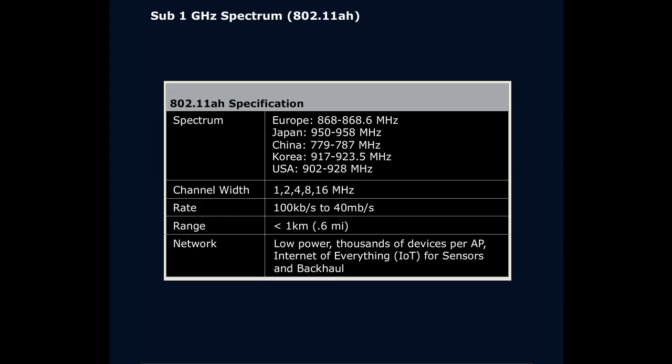This first one, 802.11AH — depending on the country, the specific sub-GHz frequency varies, so it's roughly somewhere around 900 MHz in most countries. The channel width can vary to as little as 1 MHz. Remember, with 802.11B or G, we were at 22 MHz, so much smaller channels. And yet it can occupy as little as 100 kbps to as many as 40 Mbps — some decent throughput. Not 802.11G, but better than 802.11B, and considering the low frequency and low channel widths, pretty impressive.